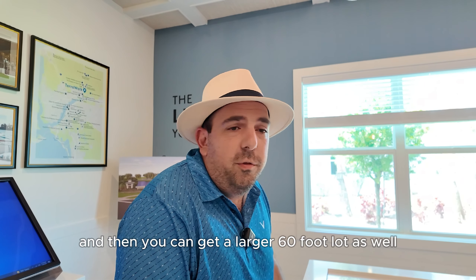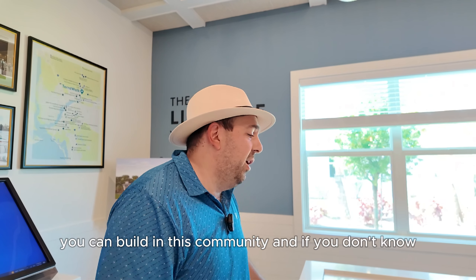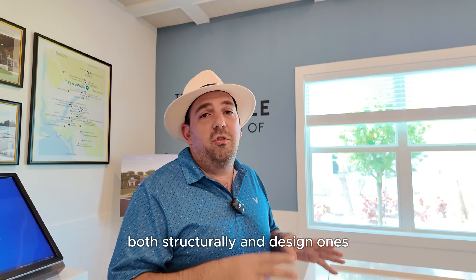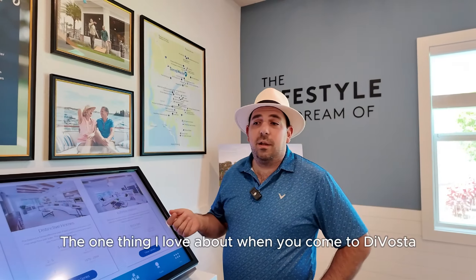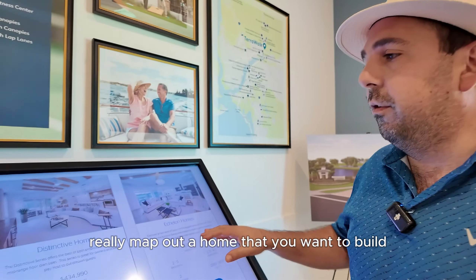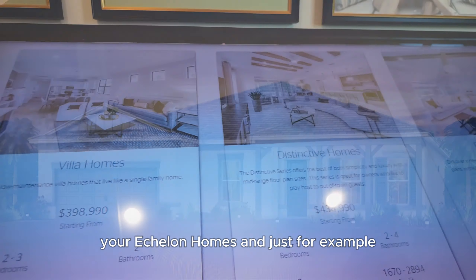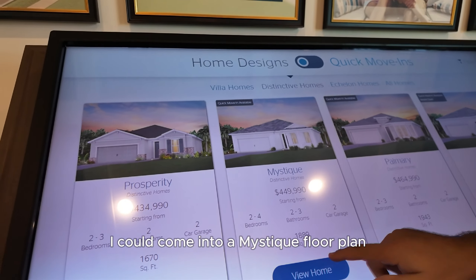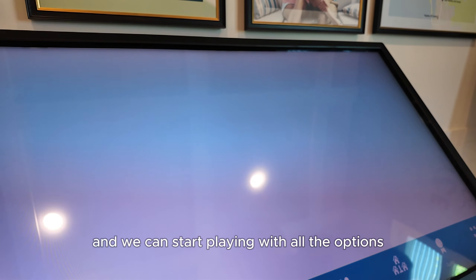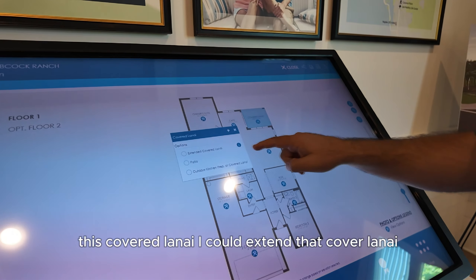So we're in the model home center right now — definitely a great place to start these tours on Terrawalk. This is the map of the community right here. There are a thousand different homes going into Terrawalk, so it's probably about a seven to eight year project to build this entire community out. But DeVosta has a really nice array of product lines. You've got villas in here, you've got the 50-foot product on single family homes, and then you can get a larger 60-foot lot as well. Overall, I think there are about 12 different floor plans you can build in this community. DeVosta is a semi-customizable builder, so there are a lot of options within the home, both structurally and design-wise.